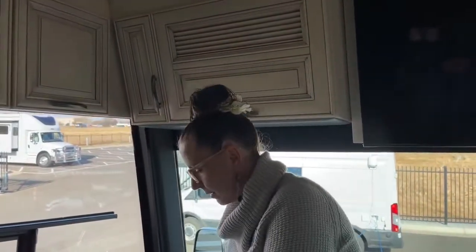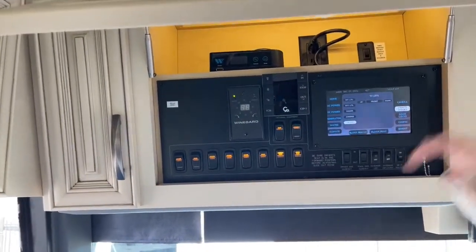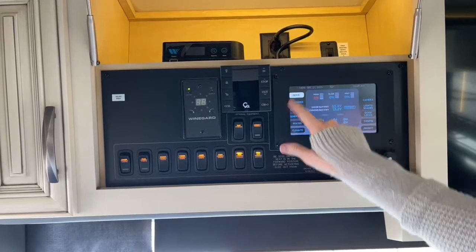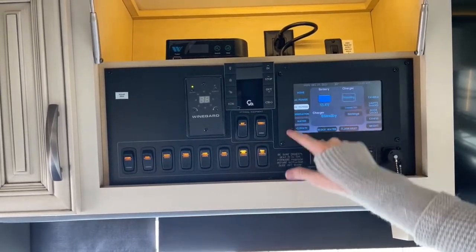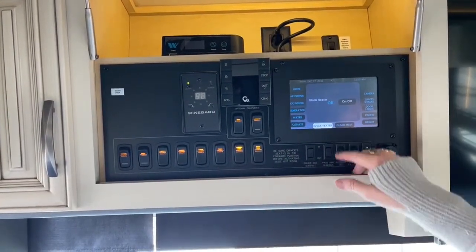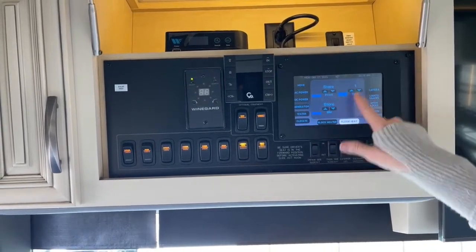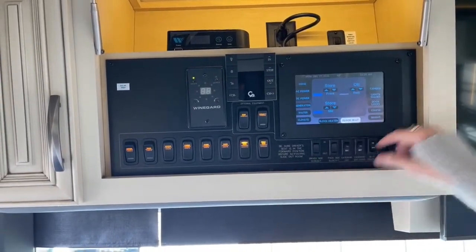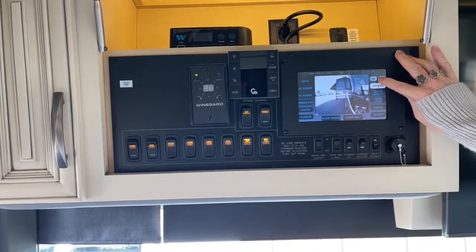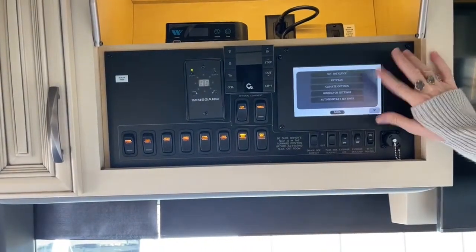This is a keyless unit — another nice feature. With the Silverleaf system you can see all of your gray water tank levels, power, generator status, water, climate control, and you can turn your block heater on and off. There's a floor heating display, a store feature to put the coach into storage mode, and camera settings so if somebody's at your door you can see who it is. All your doors are locked from here, and that's where you set everything up.